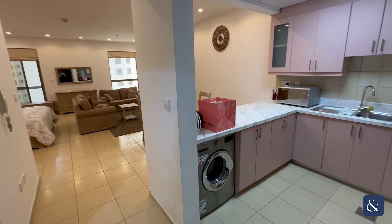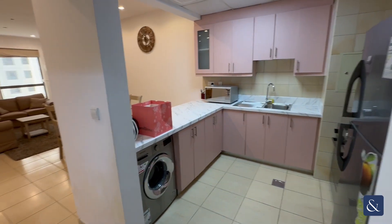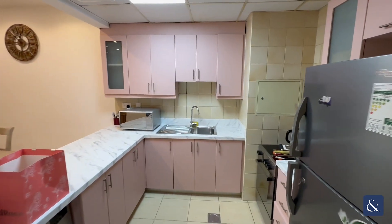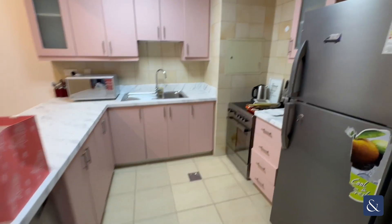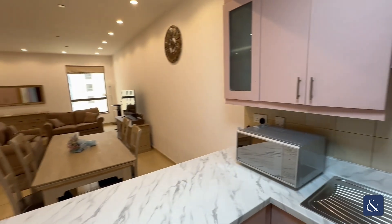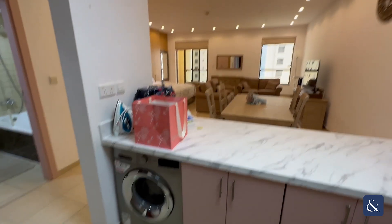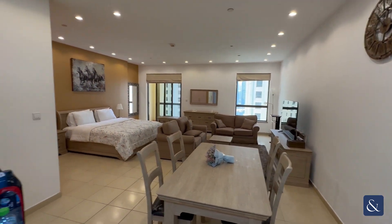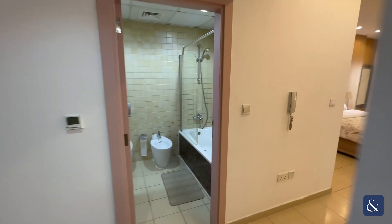On entry, it's a mid-floor studio apartment, around 712 square feet, with an open plan kitchen. The property can be sold as it is, including all appliances and all furniture, through to the living bedroom area.